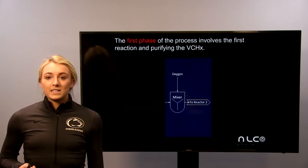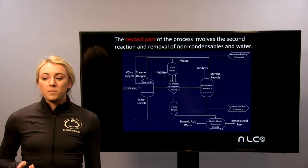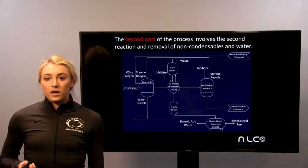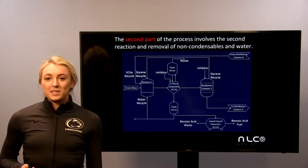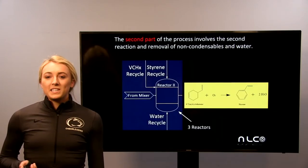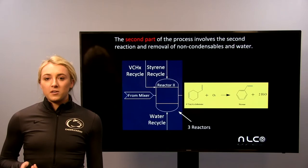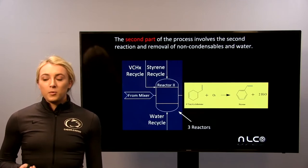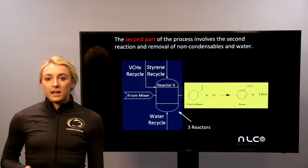Then the VCHX is sent to a mixer to safely mix with oxygen so that it can react in the second reactor. For the second part of our process, it involves the second reaction and the removal of non-condensibles and water. Into our second reactor, we send the oxygen-rich VCHX stream, a VCHX recycle, a styrene recycle, and a water recycle. The water stream is necessary to act as a heat sink and to lower the concentration of oxygen in the reaction. The reaction is in the vapor phase and VCHX reacts with oxygen to create styrene and water.